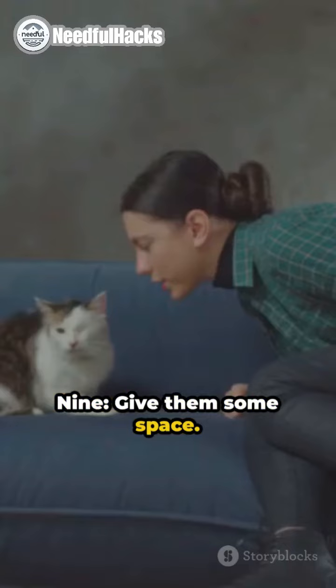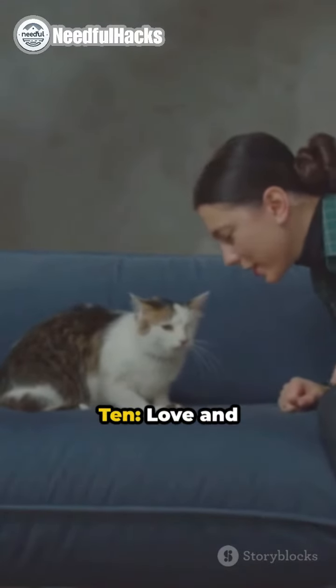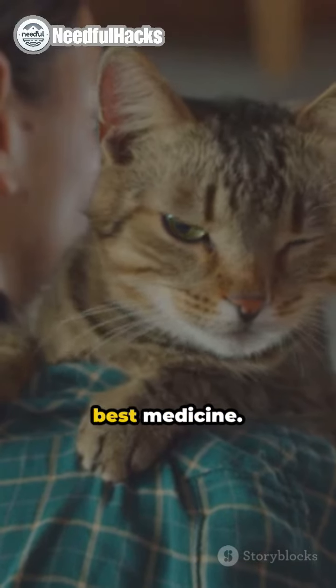9. Give them some space. Just like humans, pets need their alone time too. 10. Love and affection are the best medicine. Never underestimate the power of a good cuddle.